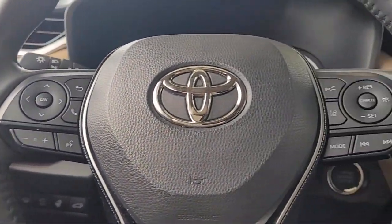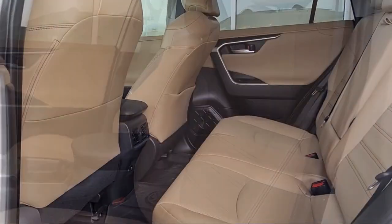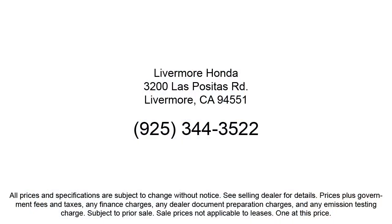Here at Livermore Honda, we strive to deliver world-class customer service, offering a luxury experience to our clients, and provide support and leadership to the communities in which we serve. We are a proud member of the Livermore Auto Mall, under new ownership, and conveniently located off of 580 to serve the Bay Area and all of Northern California.